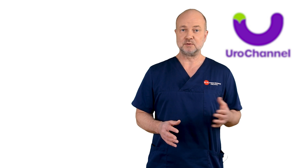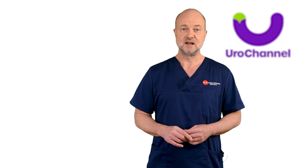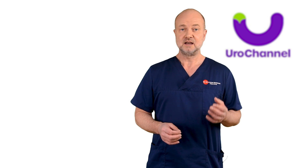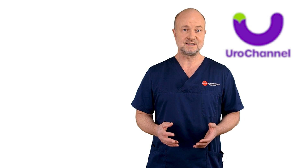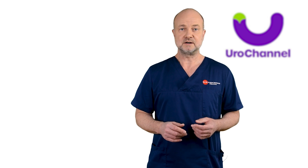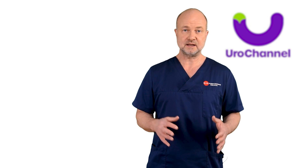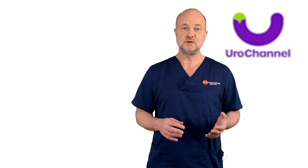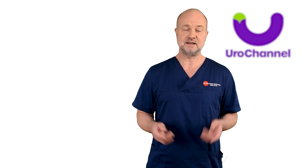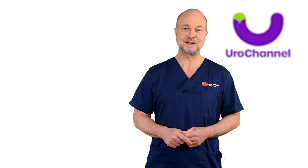I only advocate ESWL in selected patients. Please remember that this video is not medical advice. If you suffer from Peyronie's disease, please book an appointment with your local doctor. However, if you want an educational online consultation with me, you can book appointments now — I will put the link to my calendar in the description. Thanks for watching. Bye-bye.